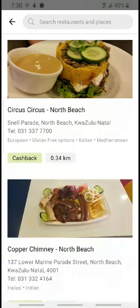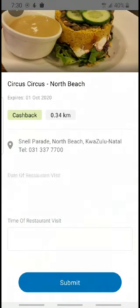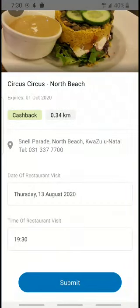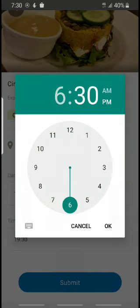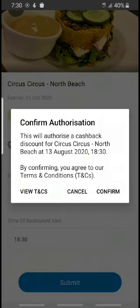What you do is you just click on cashback and it asks you for the date of your restaurant visit, so I'm going to use the 13th of August, and the time of my visit I'm going to put in as 6:30 PM. Then you click on submit and you just click on confirm.